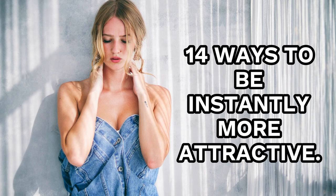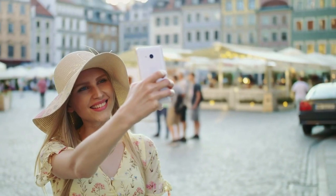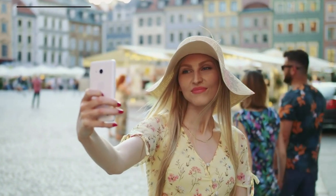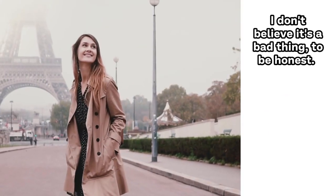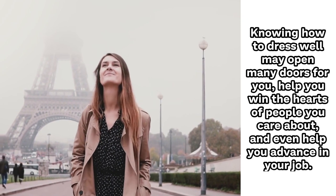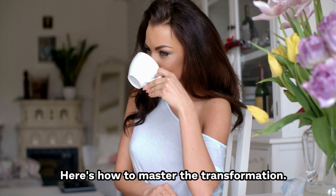14 Ways To Be Instantly More Attractive. Everyone wants to know how to look attractive, no matter who we are, what we do, or what we're working on. Our culture is obsessed with appearances, and there's still a continual pressure to look beautiful wherever you go. Knowing how to dress well may open many doors for you, help you in the hearts of people you care about, and even help you advance in your job. Here's how to master the transformation.